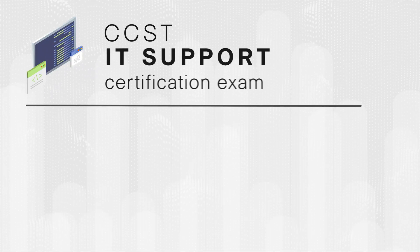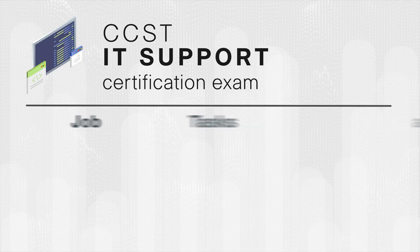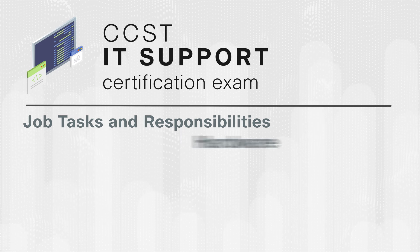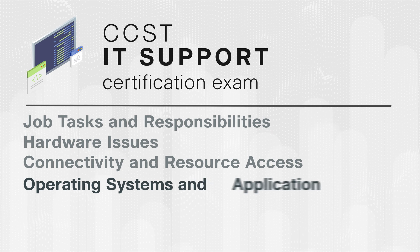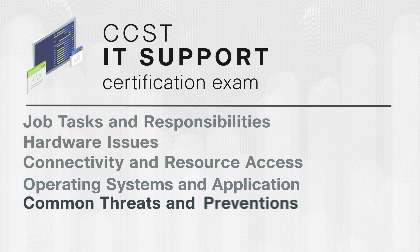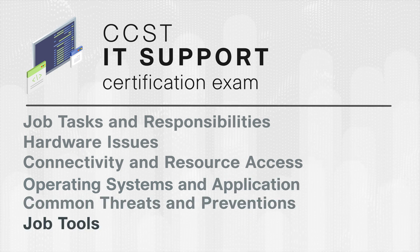These certifications are focused on the following objective domains. CCST IT Support consists of IT Support job tasks and responsibilities, hardware issues, connectivity and resource access issues, operating systems and application issues, common threats and preventions, and job tools.